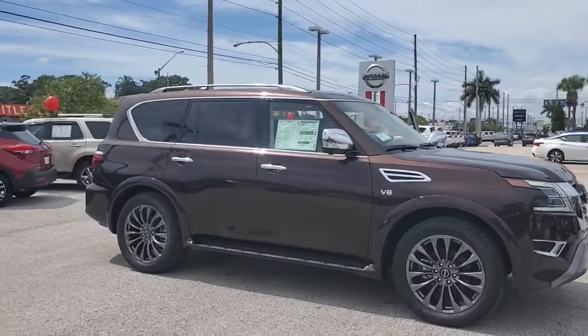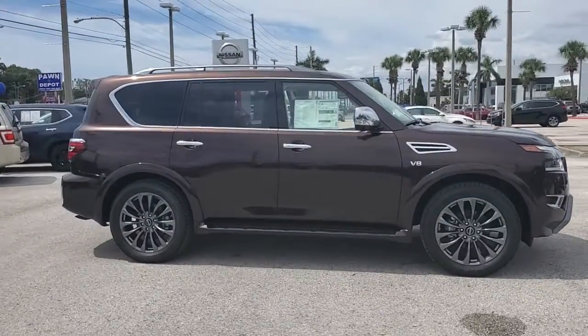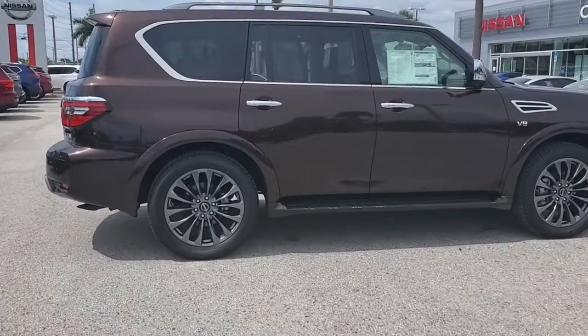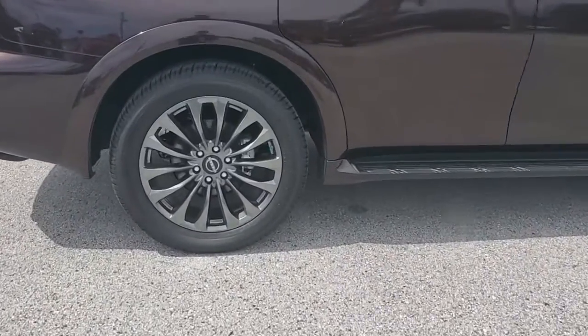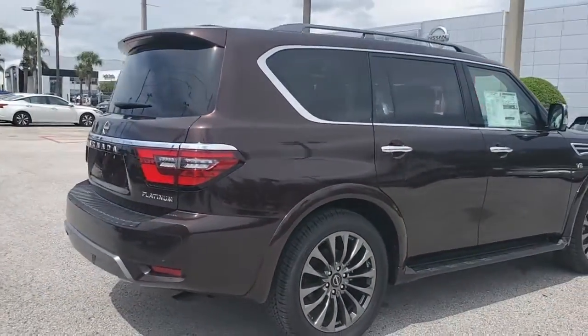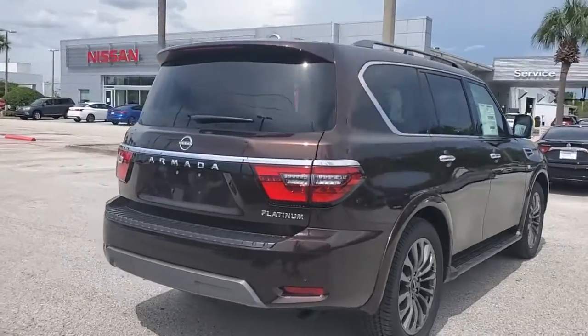Check out this 2021 Nissan Armada. This serene and seriously strong Armada delivers full-size SUV mightiness and an effortlessly luxurious ride. Standard driver assist safety tech and touchscreen infotainment let you enjoy every adventure with confidence.